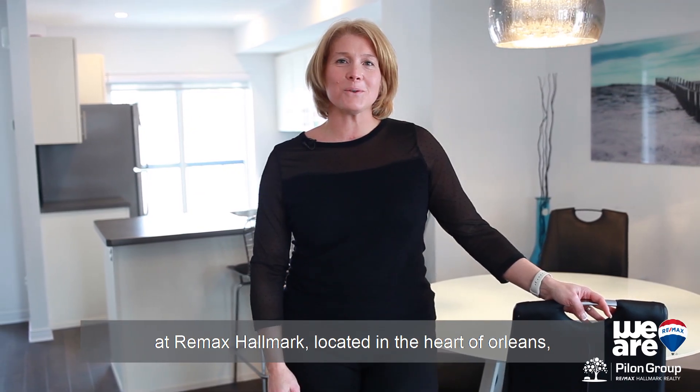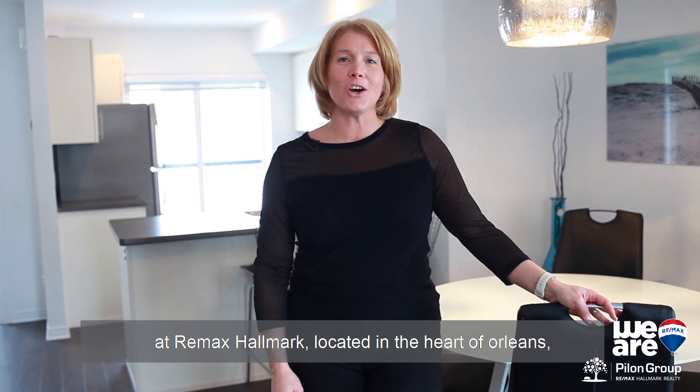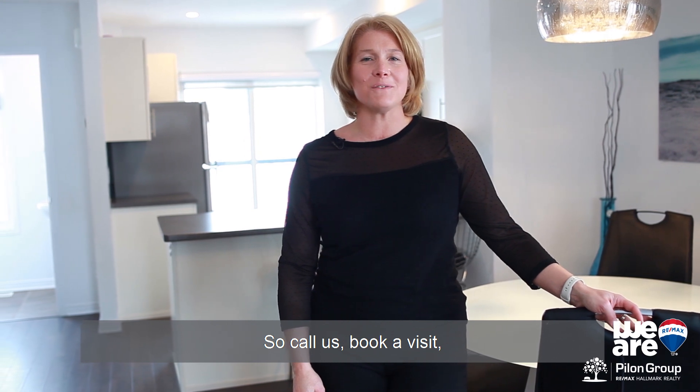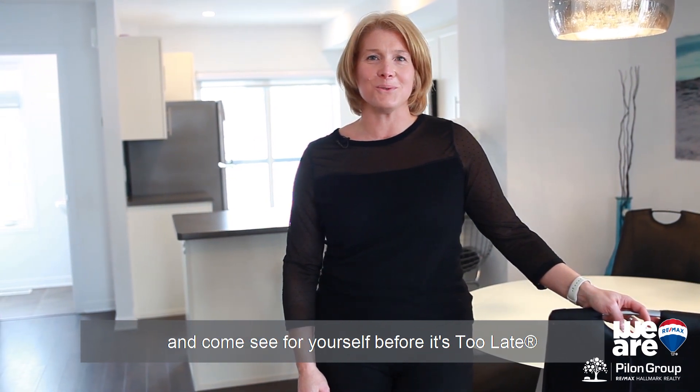Again, I'm Josée Cloutier with the Pilon Group at RE-MAX-HORMARK. Located in the heart of Argy's, it's walking distance to shops, restaurants and the public center. So call us, book a visit and come see for yourself before it's too late.